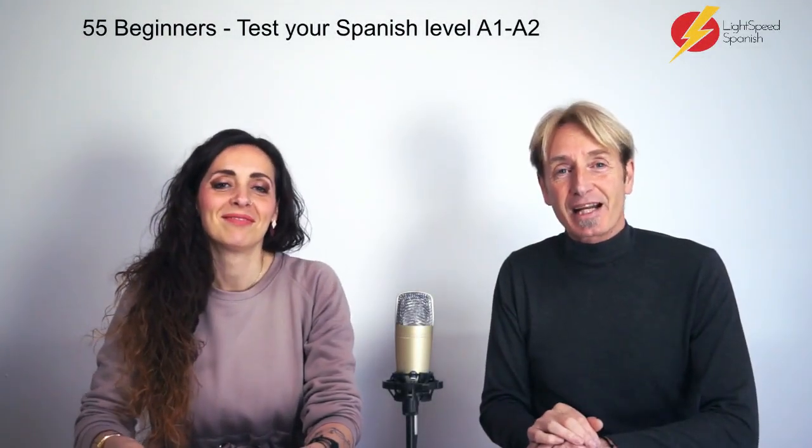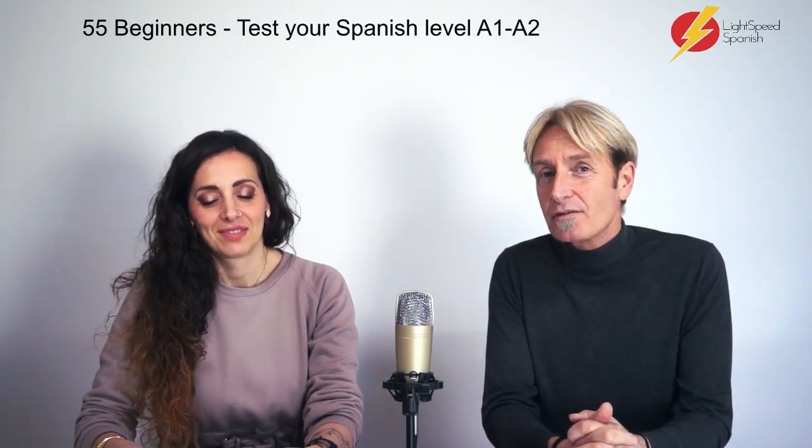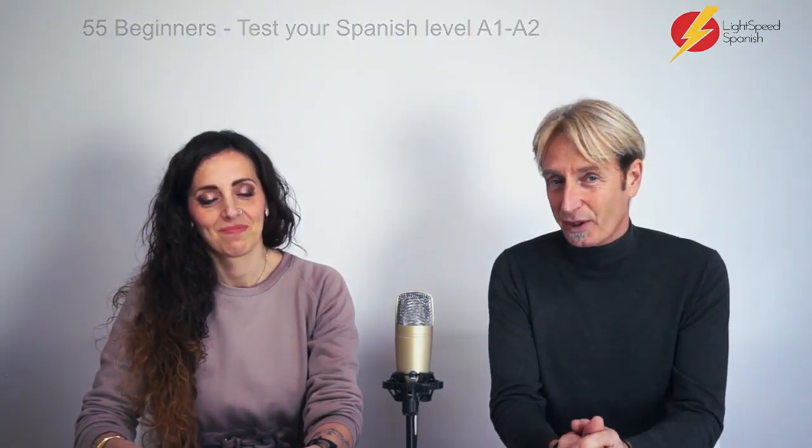Hola. Bienvenidos a Lightspeed Spanish. This is a beginners video cast. We're doing a test of your beginner's ability in Spanish. Cynthia's put together a test.